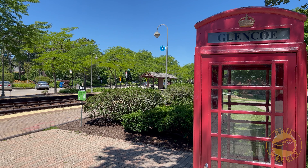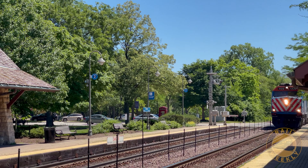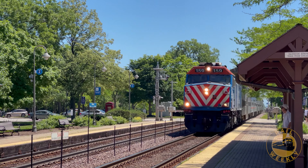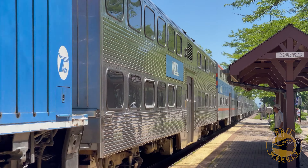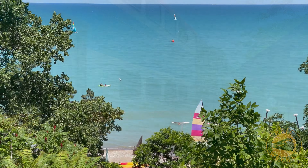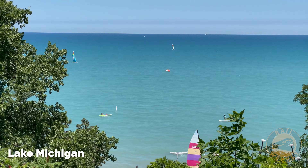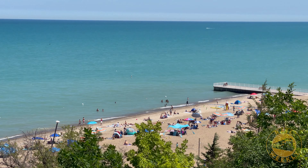The bucolic village of Glencoe provides the backdrop for an outbound metro train from Chicago. The station is just a short walk from the shore of Lake Michigan. With the white sands and crystal blue waters, you would be forgiven for thinking you had gotten off the train in the Caribbean.